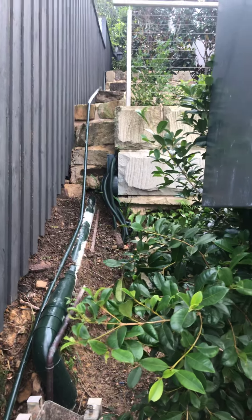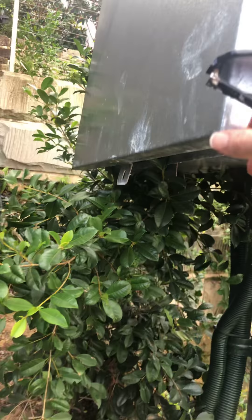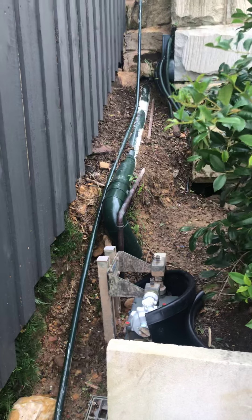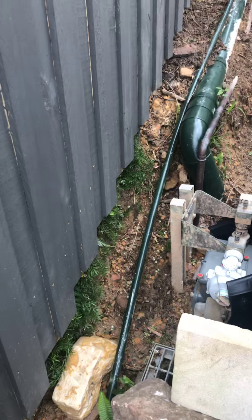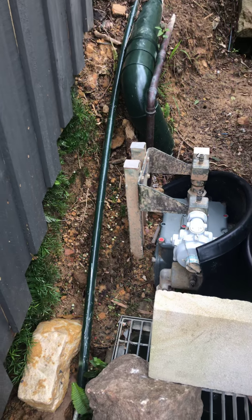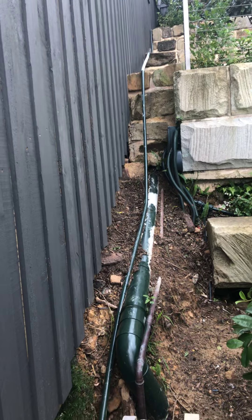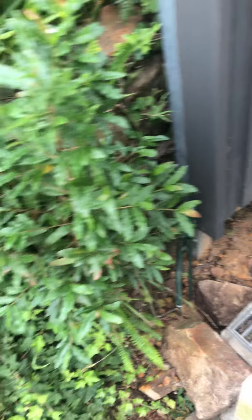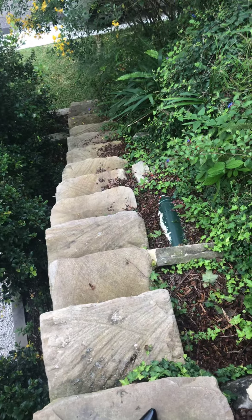Here at 9 Rickard Avenue in Mossman, the electricity meter box is up the sandstone stairs. There seems to be some sort of sump or pump here, with a pipe running into a sump.